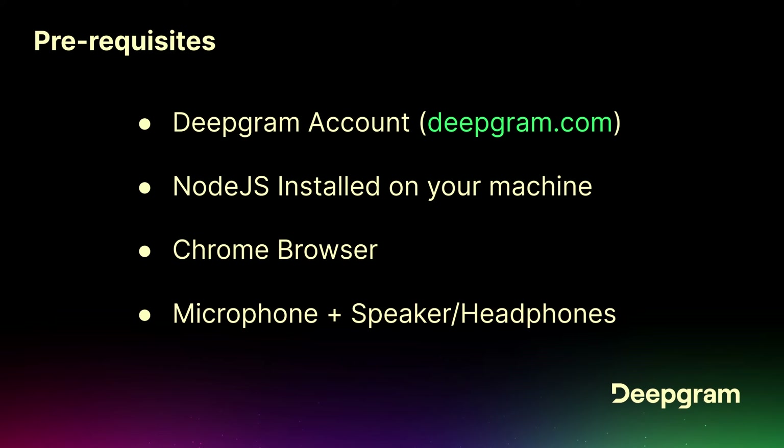You're going to want to go to deepgram.com and sign up for an account — it's a free account and you get $200 in credit, which is about 750 hours of transcription for free. You'll need Node.js installed on your machine. We recommend Chrome browser. You're going to need a microphone and speakers — keep the volume down so it's not communicating with other people's agents.